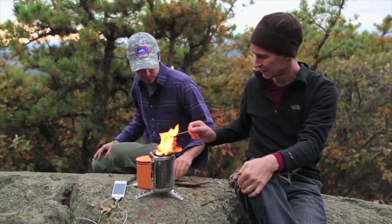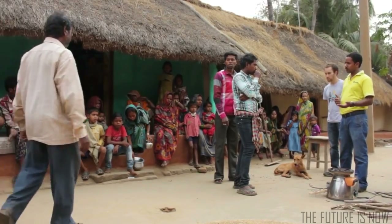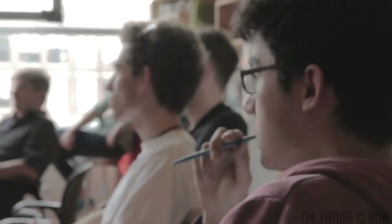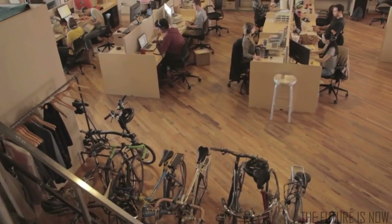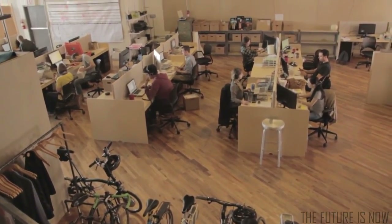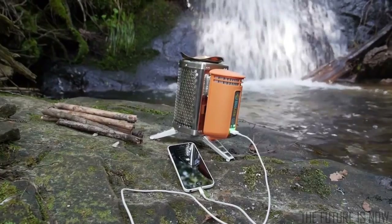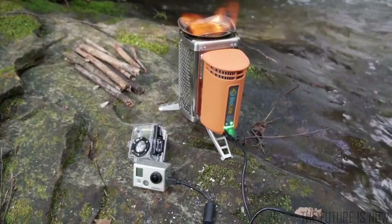We're BioLite. We believe that clean energy is all around us — we just need the right tools to harness it. We're a team of 25 engineers and designers working to solve challenging off-grid energy needs around the world. In 2012, we launched the BioLite Camp Stove, a portable stove that uses nothing but the twigs and sticks around you to cook meals and charge gadgets.